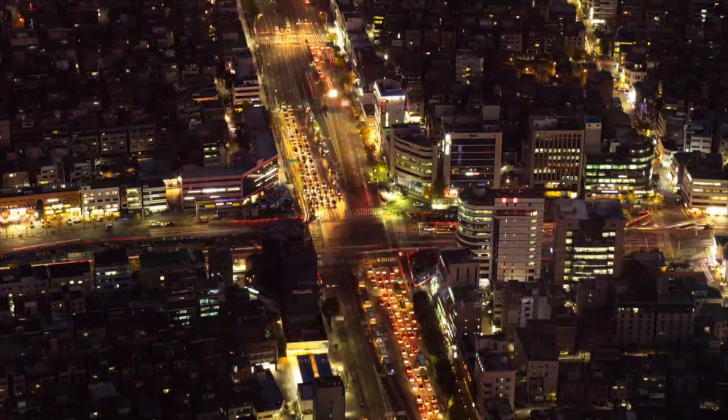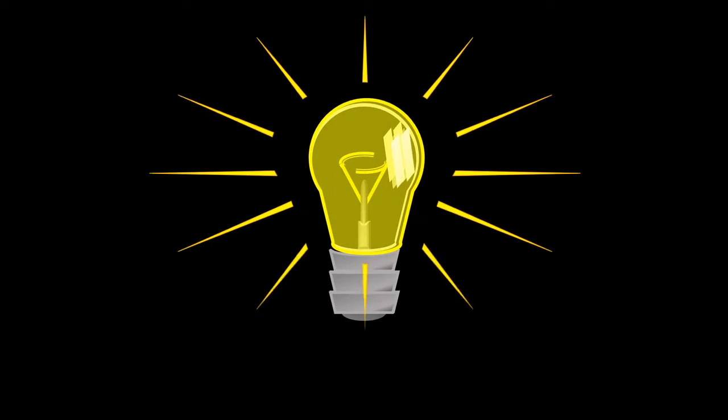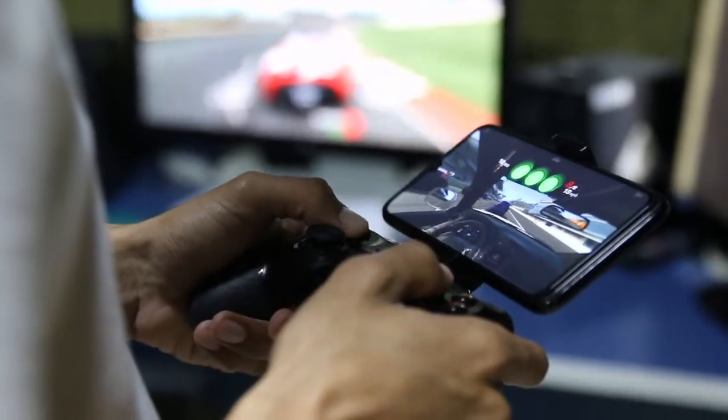Humans consume a lot of energy. Every time you ride in a car, watch television, or use the heat or air conditioner in your home, you are using energy. Where does all that energy come from? We get the energy we use to power our cars, appliances, and electronics from many different sources.